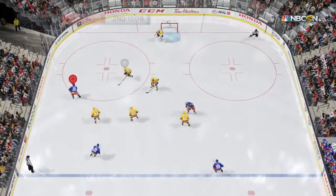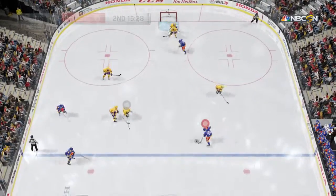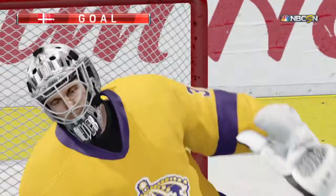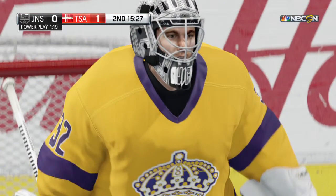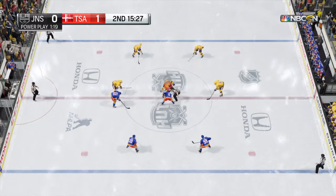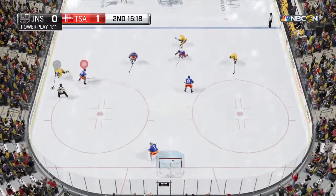Boston setting things up in their own end, directing that one to Jordan Staal. It's a two on two — what do they do next? One-timer — he scores! We've got a score in the game, other than zero-zero now. Boston's broken the tie and gotten ahead, and we're still in the second period — should be fun just to get to the end of this one.